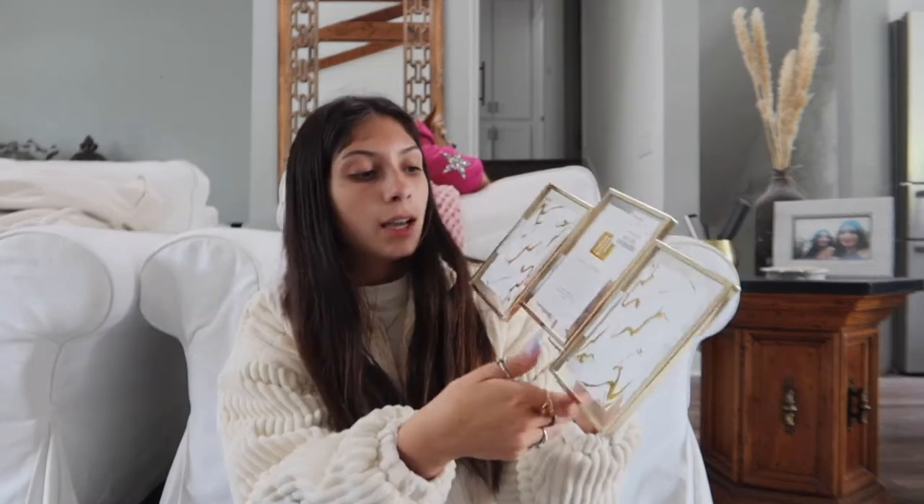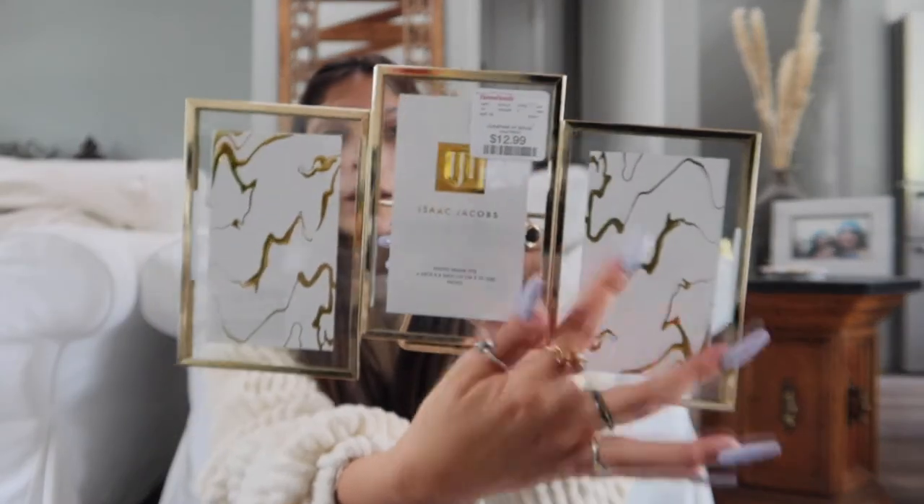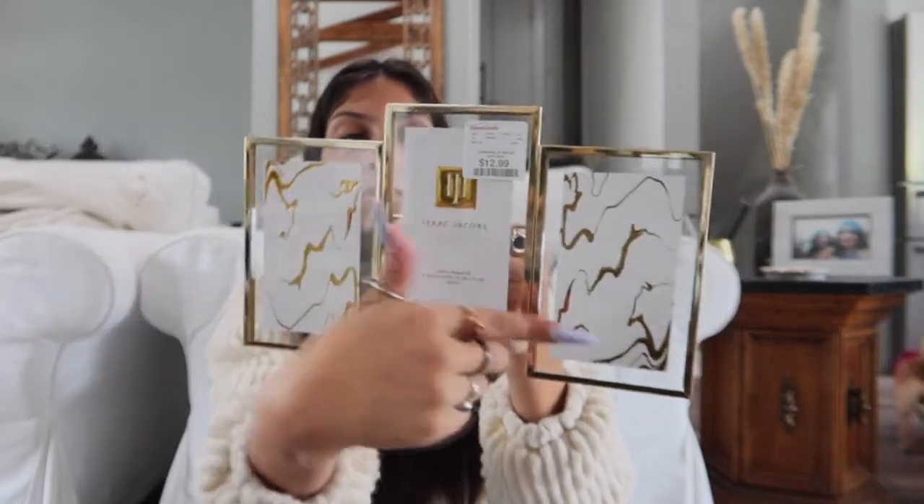Then I got this picture frame. It has like this little stand, it's connected and it's gold — it's really pretty. I'm gonna print some pictures and put them on my shelves above my bed. I got another gold one for the other shelf, just for pictures. And I got this for my grandma for Mother's Day — it says 'Best Nana Ever' because I call her nana, and it's perfect and cute.